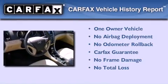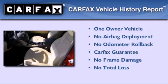This Hyundai has had only one owner and it qualifies for the Carfax Buyback Guarantee.